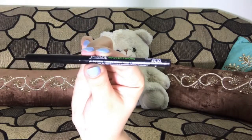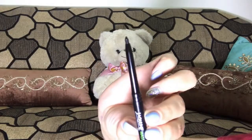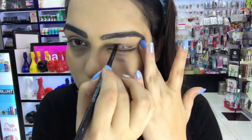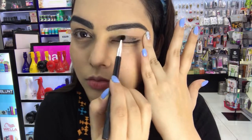Next up is the Master Stroke Deep Black Kajal. It's very smooth, intense and deep. It also has Vitamin E and C which keeps the skin healthy. It's dermatologically tested, free from parabens, mineral oil, and animal derived ingredients. I created a soft smoky eye in less than 3 minutes using the kajal.